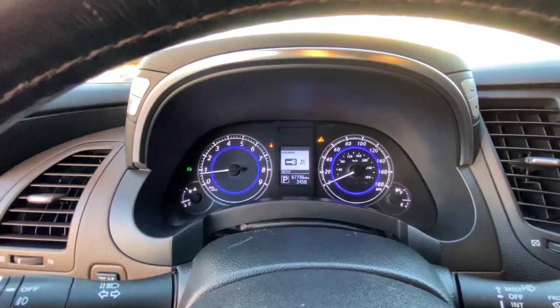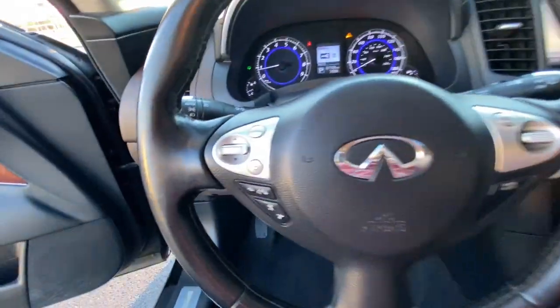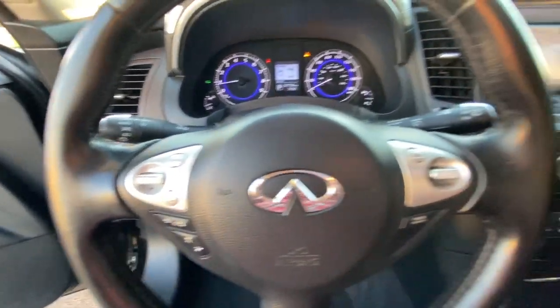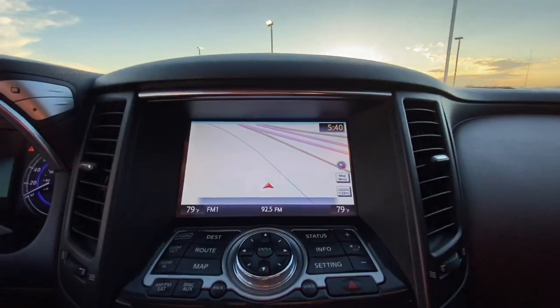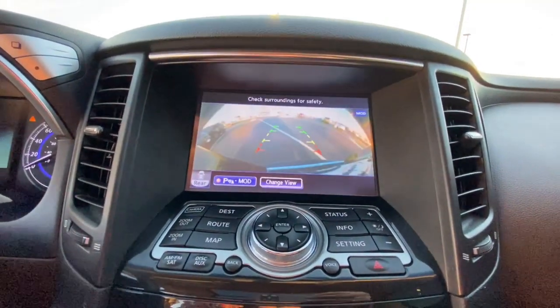The following are some of this vehicle's highlighted options: keyless entry, heated driver's seat, all-wheel drive, sunroof, iPod and MP3 input, heated mirrors, fog lamps, power liftgate, keyless start, and premium sound system.